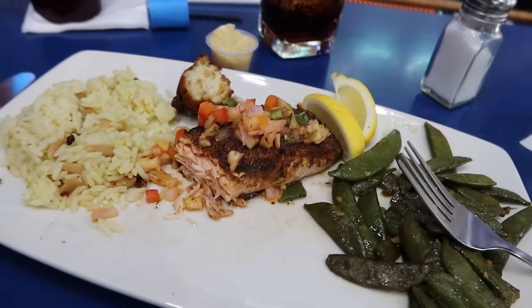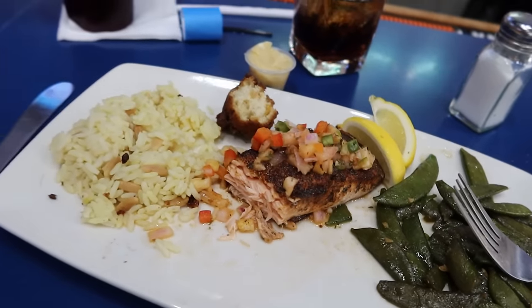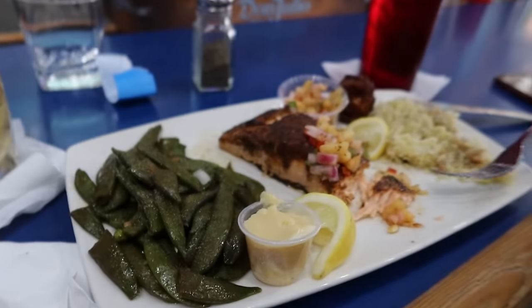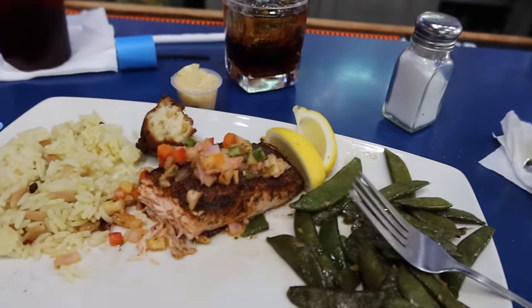Salmon is moist and yummy. That pineapple salsa is awesome on top — I had mine on the side and decided to go ahead and put it on top. Very good.